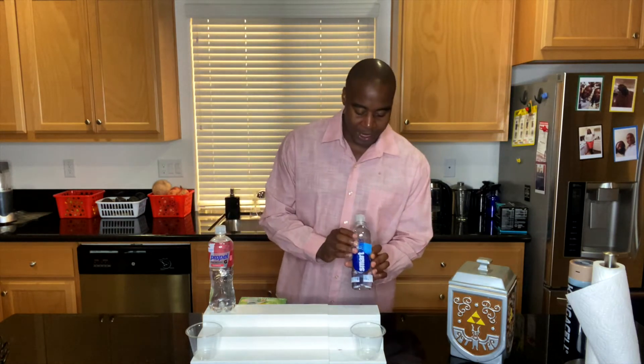In today's video we have a battle of the waters, or beverages rather. We have Propel versus Smart Water. We're actually going to find out which one is better for you.